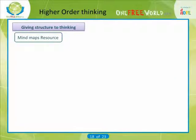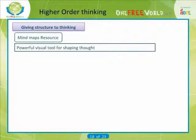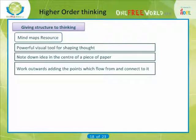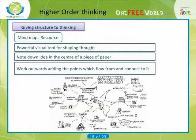Mind maps: mind mapping can be a particularly powerful visual tool for shaping thought. The basic principle is to note down the central topic or idea in the center of a piece of paper and work outwards, adding the points which flow from and connect to it. It is particularly helpful for seeing the different levels of thought discussed above.